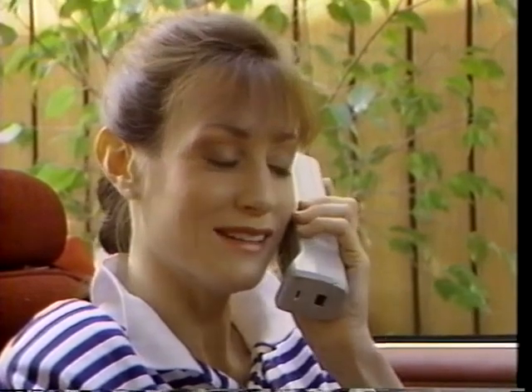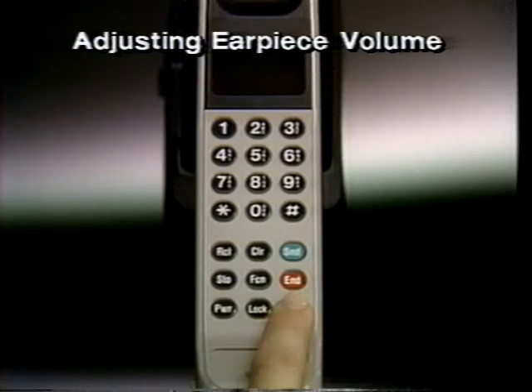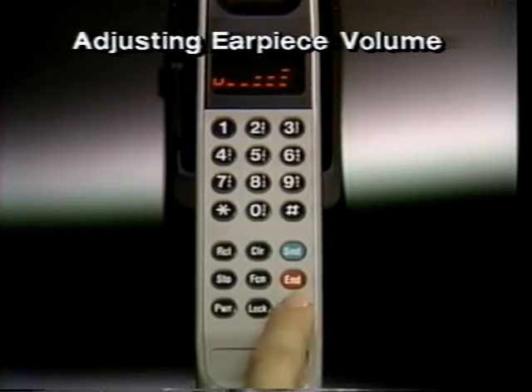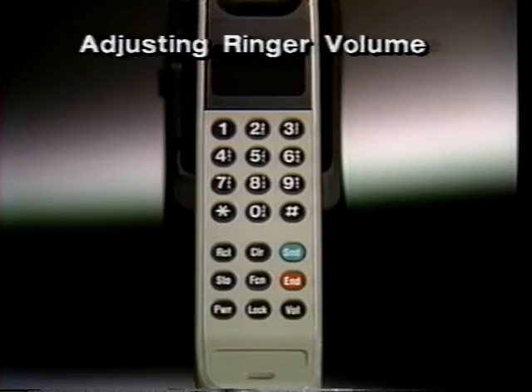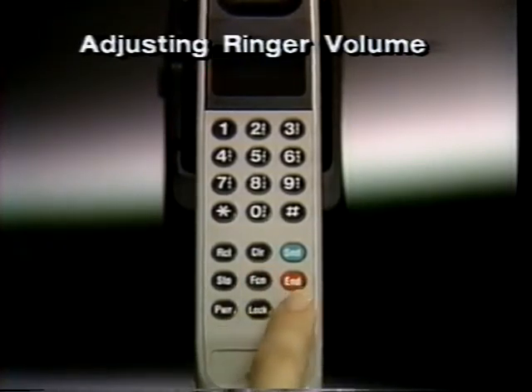Adjusting volume levels can add to your comfort and convenience. To raise or lower the volume you hear in the earpiece, press and hold the volume button until you hear the level you want. The volume meter will let you see, as well as hear, the highest and lowest settings available. You can also adjust the phone's ringer for incoming calls — just press function, and then hold the volume button to raise or lower the sound level.